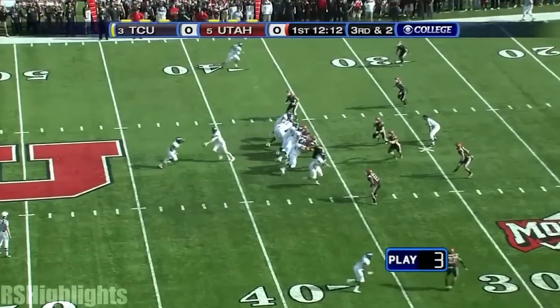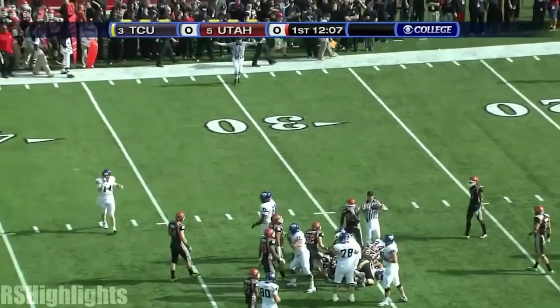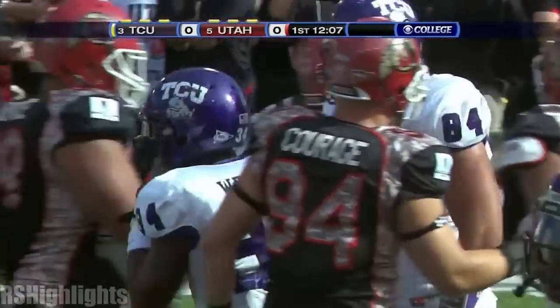To do that, on third down and short, Wesley with a little pause, and that small hesitation allowed the hole to open, and the Horned Frogs move it to the 29-yard line.